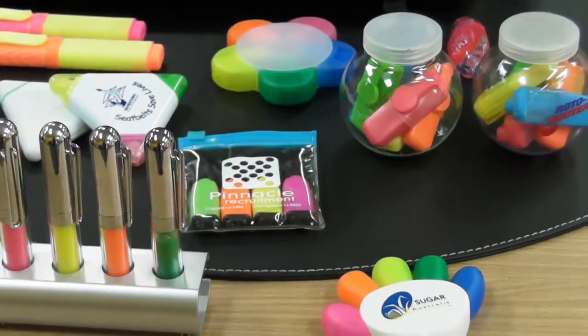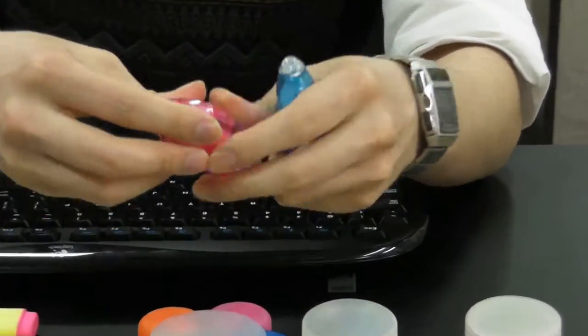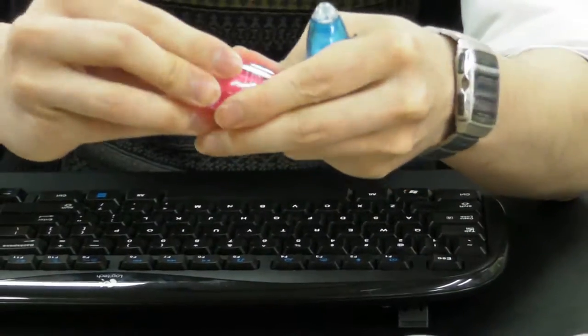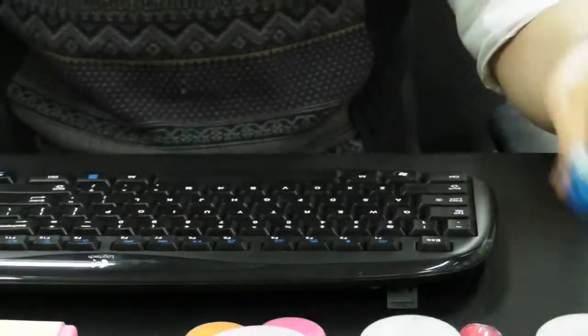Other highlighters we have include these ones. These ones are quite special in that they actually have a scent. These ones smell like strawberry, and this one has a nice watermelon type of scent to it. Very nice, very appealing.